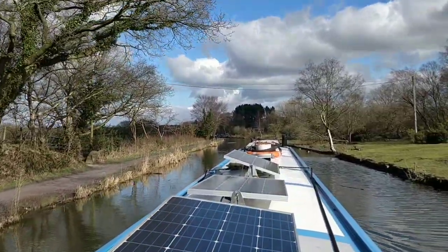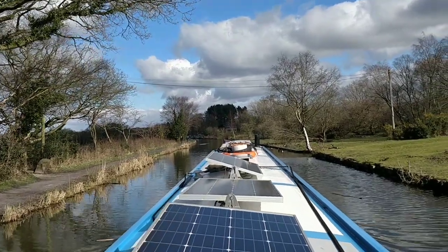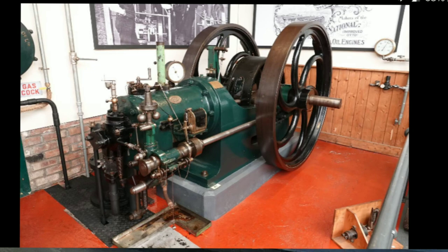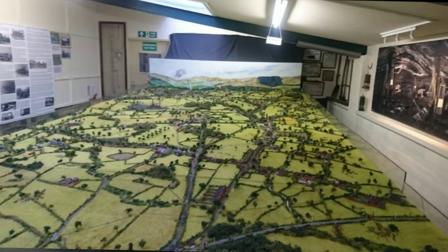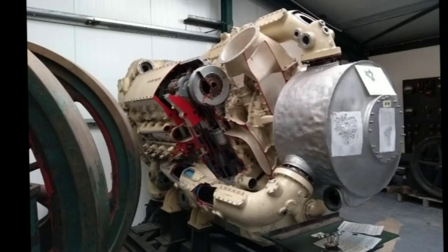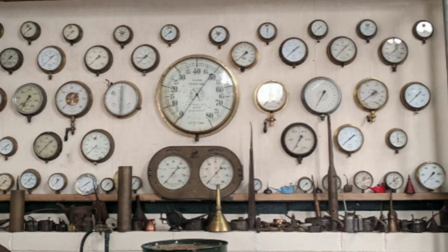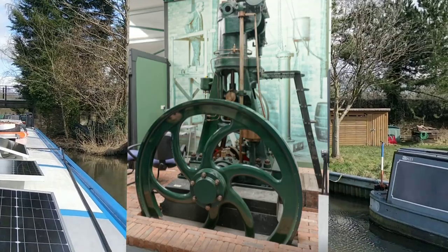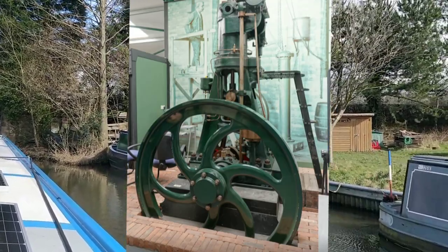Lovely sunshine — freezing cold hands. Just in the town there, next to that mooring, is like an engine museum. You can wander around and see all the whirligigs — all the massive engines. You can see all the progression of engines: diesel engines, old steam engines, traction engines. All kinds of things going on there — it's a fantastic place to visit.